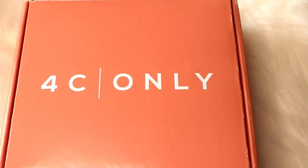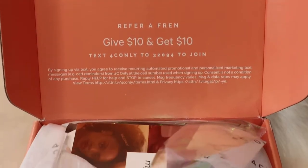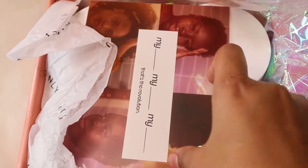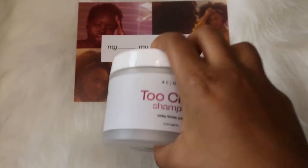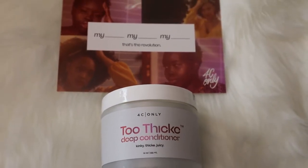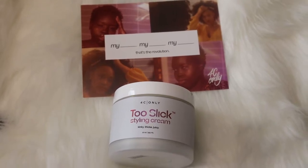Hey guys, welcome back to my channel. Today I'm going to be doing a review of the 4C Only Too Easy Collection. I won this collection in a giveaway, so I'm super excited to finally use a hair product formulated for 4C hair. While I might not have all 4C hair — I have a mixture of 4B and 4C — it was still nice to see a product formulated for a kinkier, coilier hair type. The packaging is beautiful and it comes with four staple products: the Too Clean shampoo, the Too Thick deep conditioner, a leave-in, and a styling cream called Too Slick.